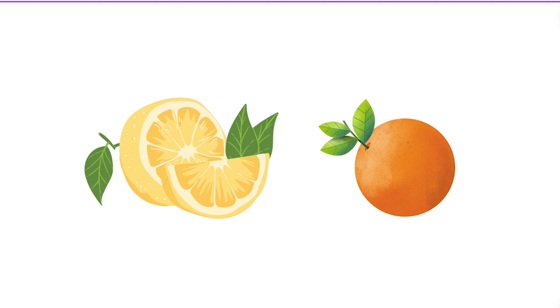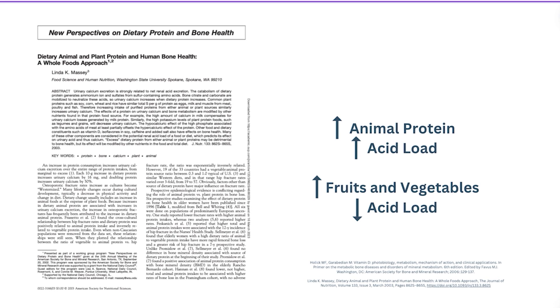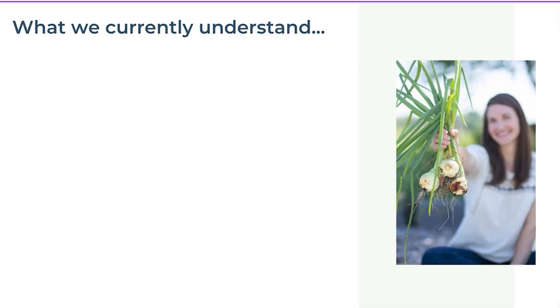Looking at lemon and orange — many people assume these are acidic foods, especially in terms of heartburn. However, what makes something acidic or alkaline actually depends on how our body digests and metabolizes a particular food, not simply whether the food itself contains acid. One study looking at animal and plant protein and human bone health found that increased animal protein in the diet raises acid load, while higher amounts of fruits and vegetables lower acid load.